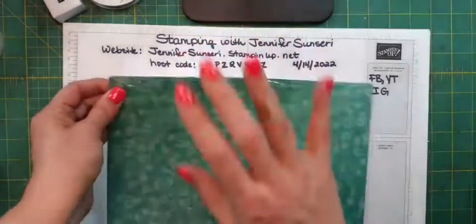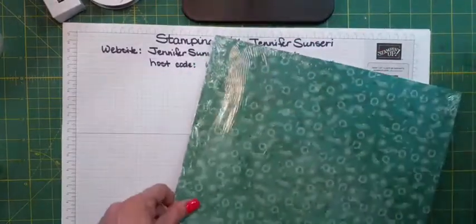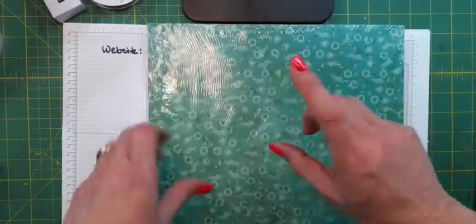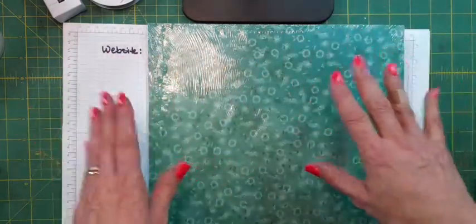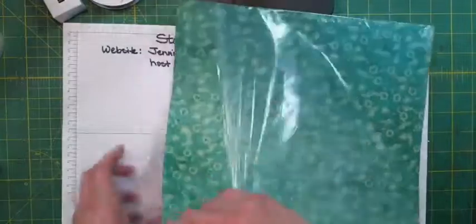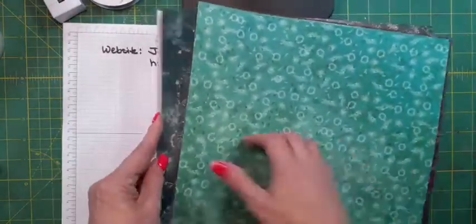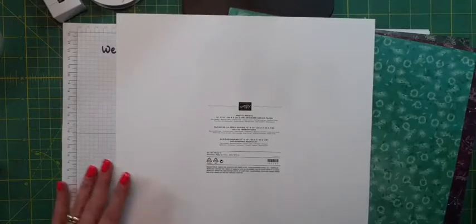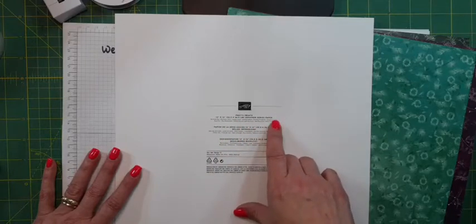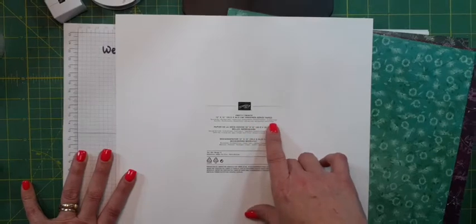Next we have Pretty Prince. This paper does not go with a suite — normally our designer series paper coordinates with a suite, but in this new catalog there are a lot of things that are stand-alone items. This pack of paper is a stand-alone. It's called Pretty Prince and the colors include Bermuda Bay, Blackberry Bliss, Calypso Coral, Coastal Cabana, Evening Evergreen, Gorgeous Grape, Petal Pink, Rich Razzleberry, Shaded Spruce, Soft Seafoam, Soft Succulent, and Sweet Sorbet.